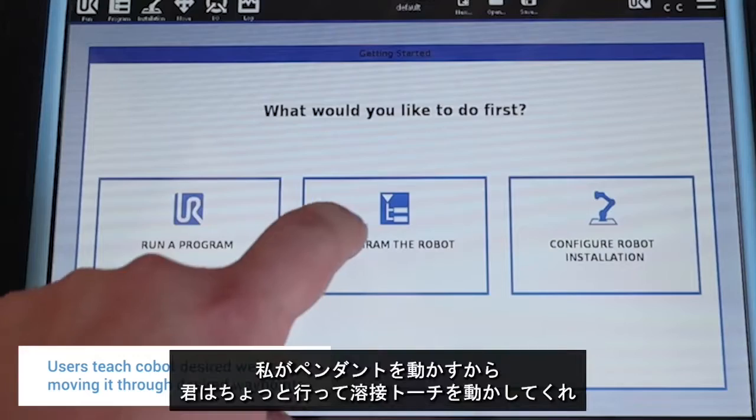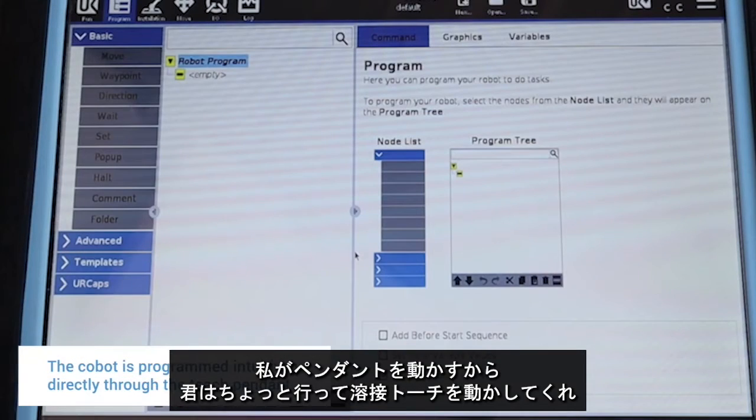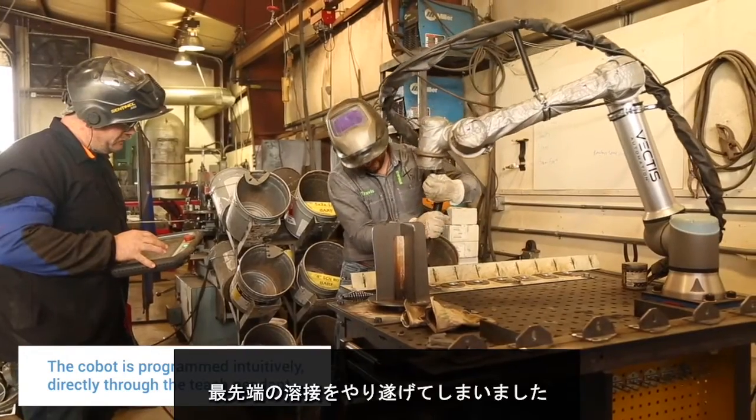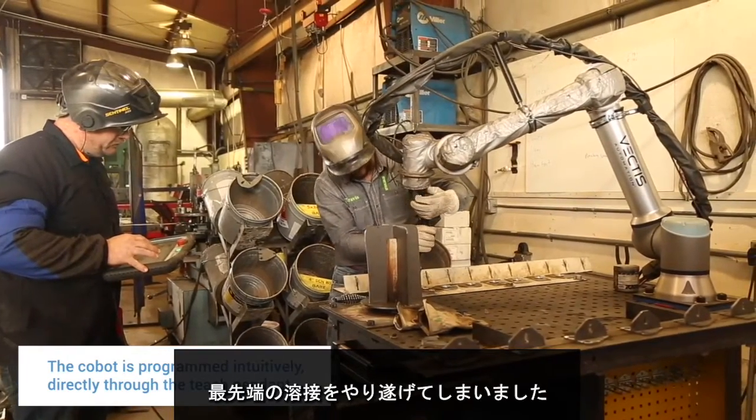I'm by no means a certified welder. I'll grab any of the welders and say, 'I'll run the pendant, you run the torch. Where do you want the weld to start? Where to stop? What angle?' And we've worked through some very advanced welds that way.